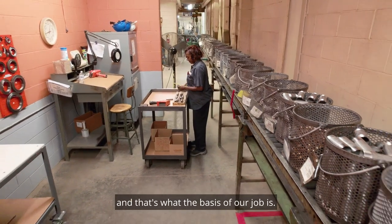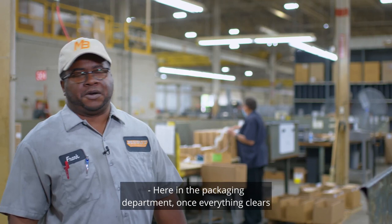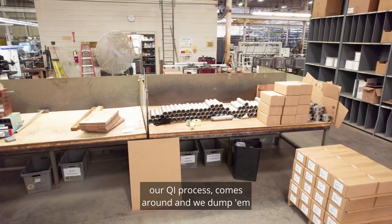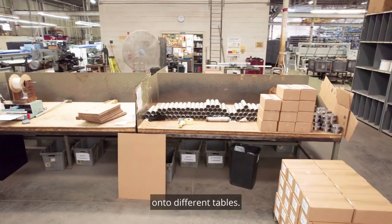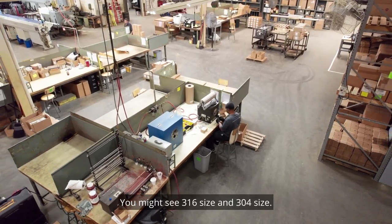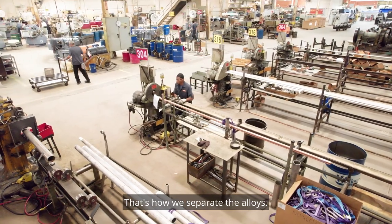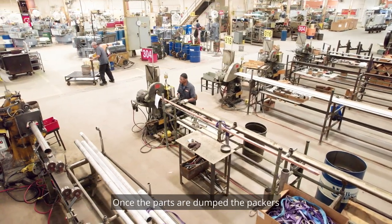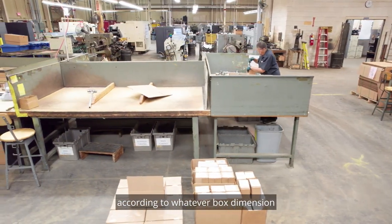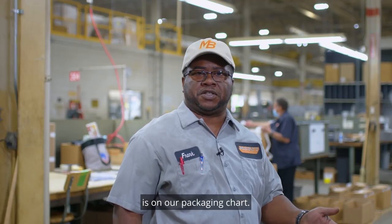Here in the packaging department, once everything clears our QI process, it comes around and we dump them on the different tables. You might see 316 signs and 304 signs — that's how we separate the alloys. Once the parts are dumped, the packers will pick up and they will package the product according to whatever box dimensions is on our packaging chart.